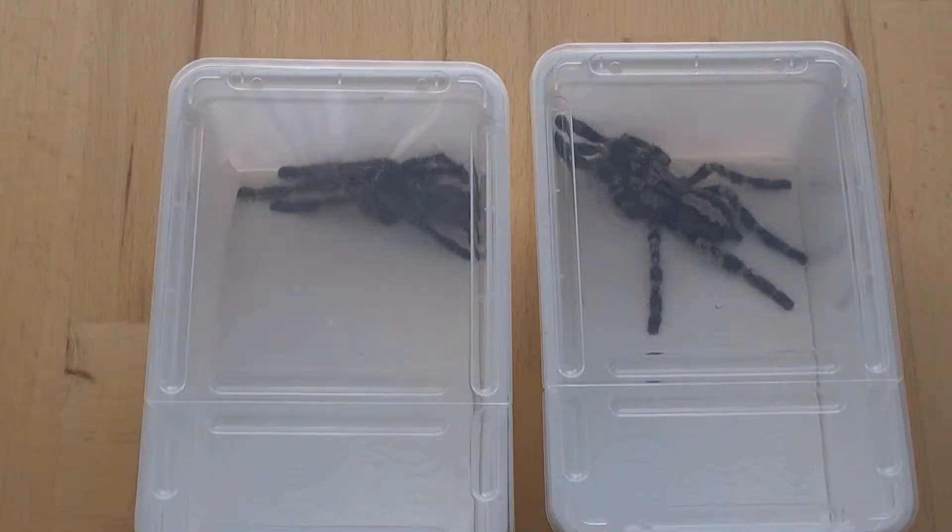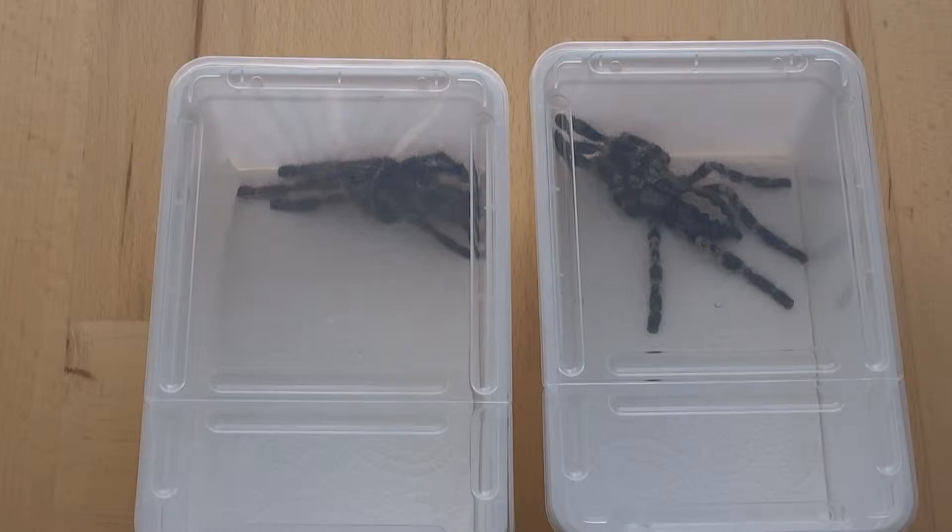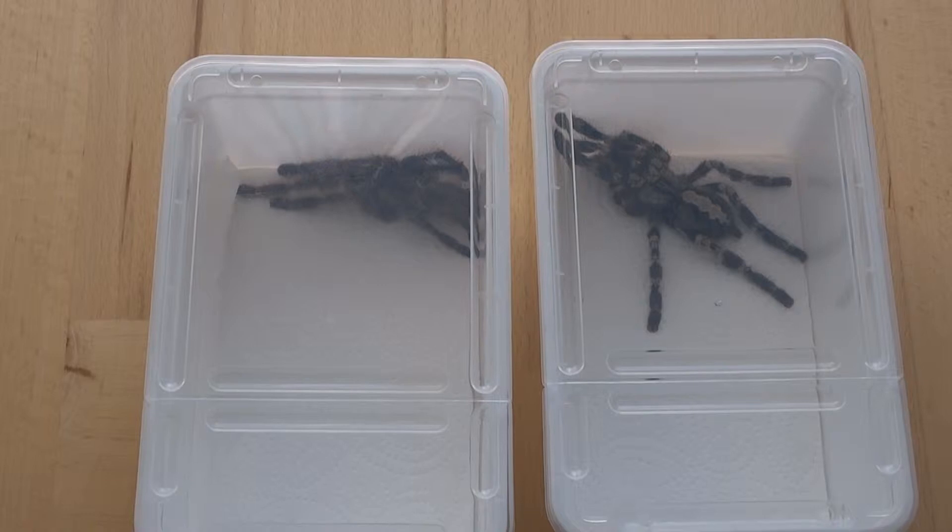At the moment I'm lucky enough to have an adult pair of Poecilotheria regalis, or Indian ornamental tarantulas. What's very interesting with these guys is that they actually display sexual dimorphism. What that is, is basically the difference in appearance between males and females of the same species — in shape, color, size, or structure.